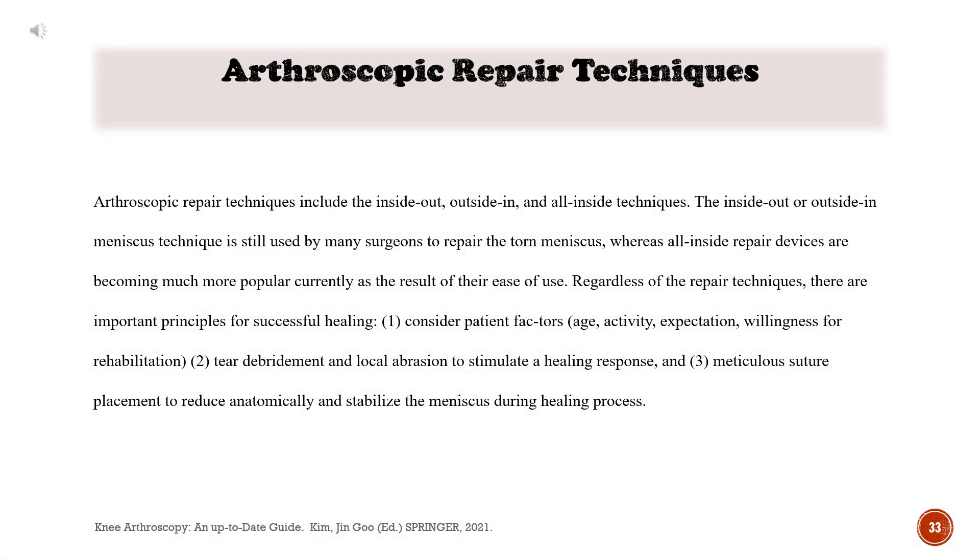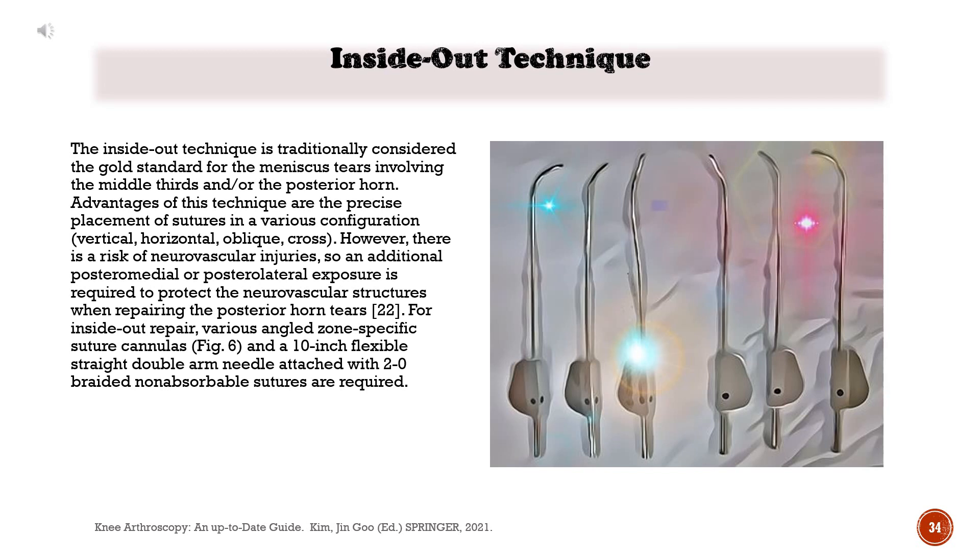Arthroscopic repair techniques include the inside-out, outside-in, and all-inside techniques. The inside-out or outside-in meniscus technique is still used by many surgeons, whereas all-inside repair devices are becoming much more popular due to their ease of use. Regardless of repair technique, there are important principles for successful healing: (1) consider patient factors — age, activity, expectation, willingness for rehabilitation; (2) tear debridement and local abrasion to stimulate a healing response; and (3) meticulous suture placement to reduce anatomically and stabilize the meniscus during the healing process. The inside-out technique is traditionally considered the gold standard for meniscus tears involving the middle third and/or the posterior horn.